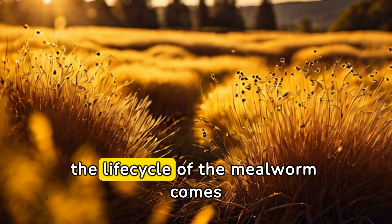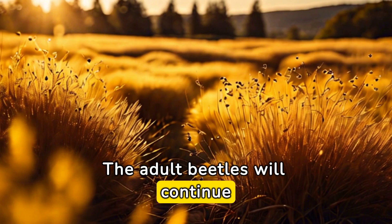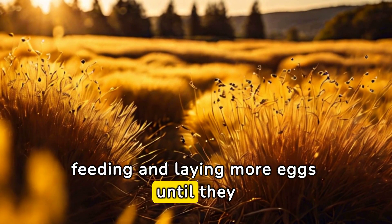Once her eggs are laid, the life cycle of the mealworm comes full circle. The adult beetles will continue to live for a few months, feeding and laying more eggs until they die.